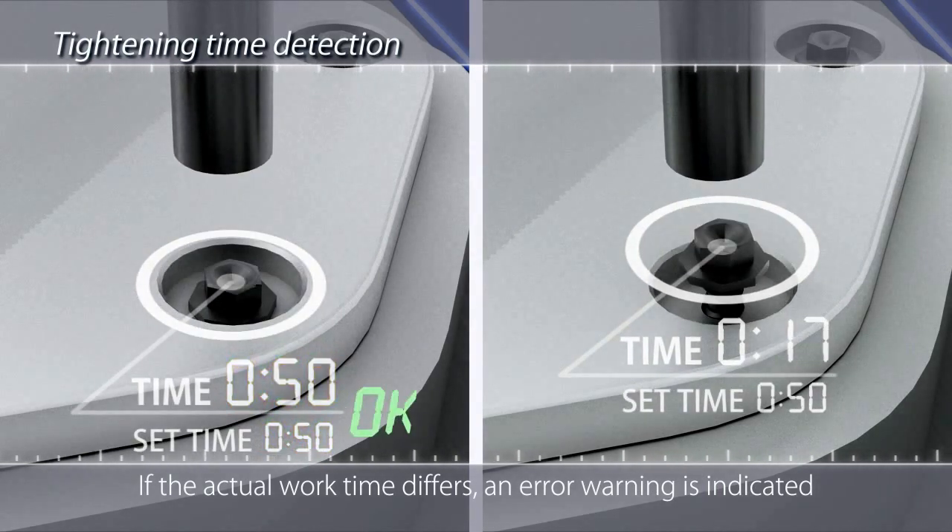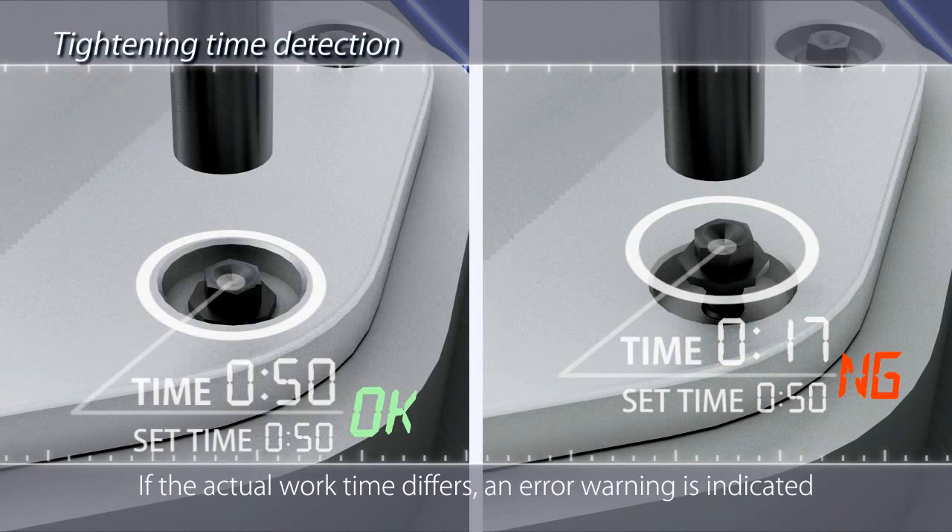The appropriate work time is pre-input, so if the actual work time differs, an error warning is indicated.